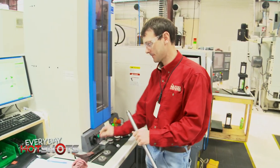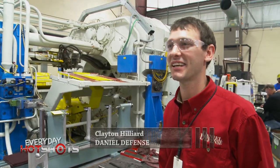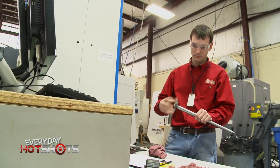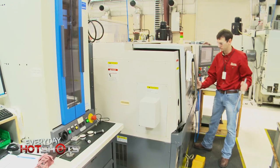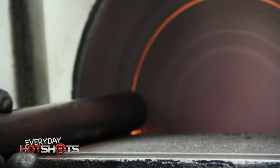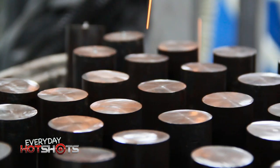Clayton Hilliard is one of Daniel Defense's head techies. Ever since I was a kid, I liked to take stuff apart and rebuild it and see how it works. Mechanical stuff just kind of came natural to me. Clayton has a master's degree in engineering management and is now responsible for the manufacture of Daniel Defense's barrels.